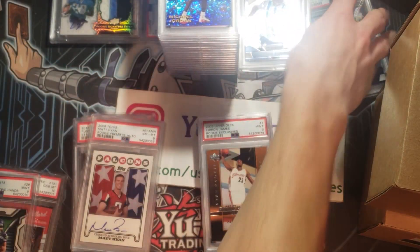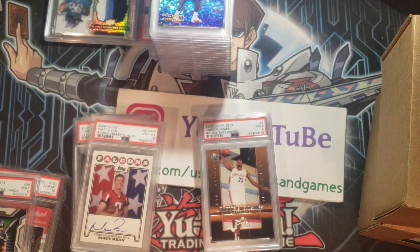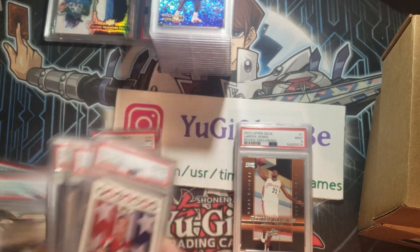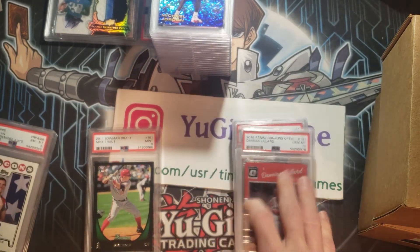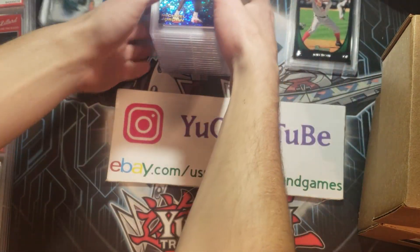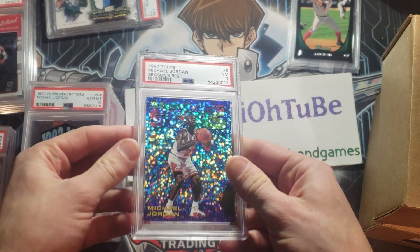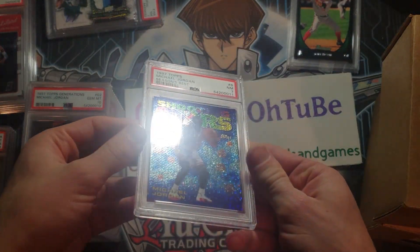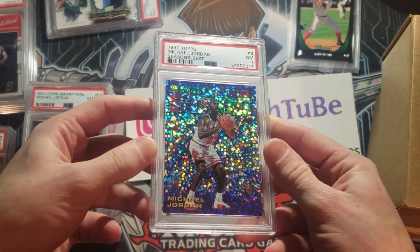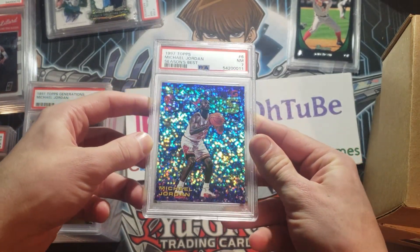Let's put the soccer cards together and set those away. They do still hold some value, but definitely unfortunate. Here's some football, some more basketball, and some baseball — a lot of different stuff. Moving on to the next box. Look at this — this looks really good. I don't understand the grade on this. This is a Jordan Season's Best — look at the color on this Jordan. That's an amazing looking card.